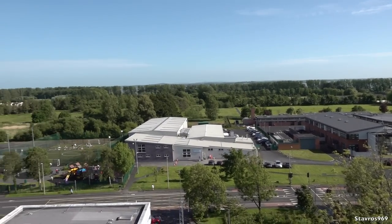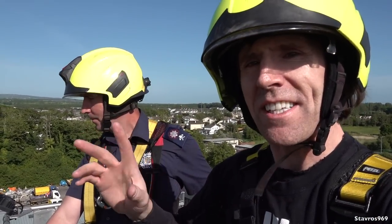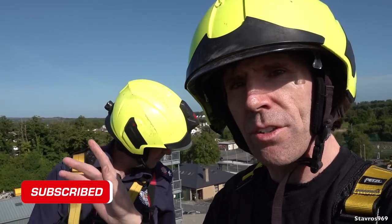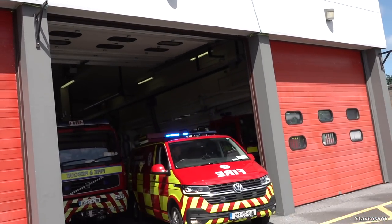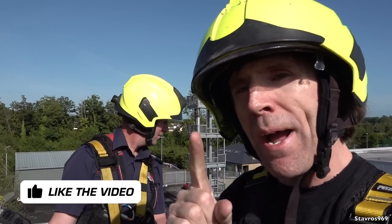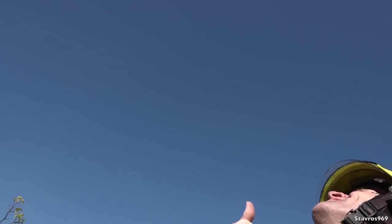Looks nice up here. Thanks a lot for showing me, Danny. Okay, so we're just going back down. A huge thanks to Danny and Kilian for showing me around Shannon Fire Station — really enjoyed my time, and doing the hosing as well. They are looking for recruits, so if you are interested in becoming a firefighter, please do call into them here at the station — they're always looking for new recruits and you'll get fully trained. A huge thanks to you all for watching the video. Please give it a thumbs up if you liked it, and I'll be back again next time. Thanks for watching.